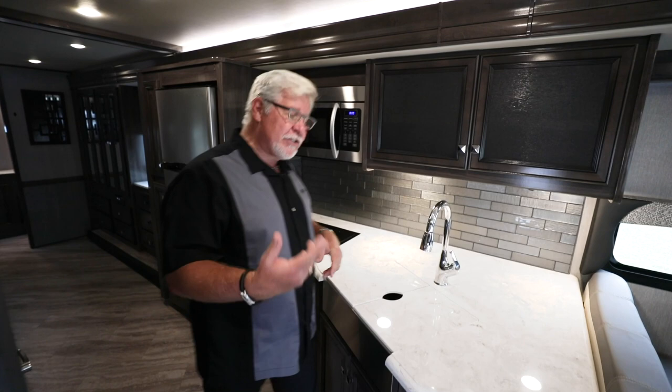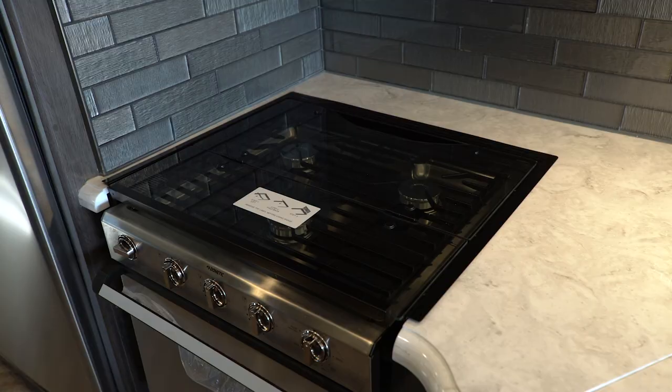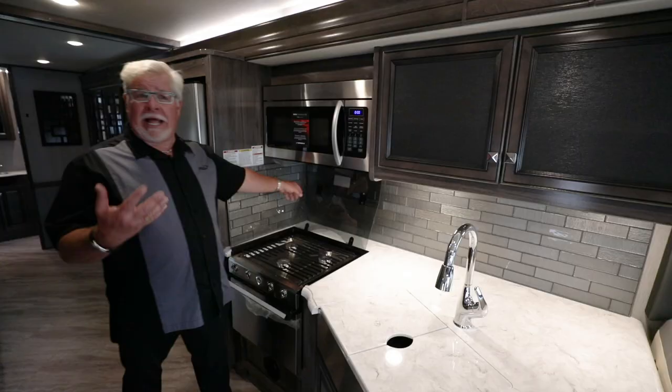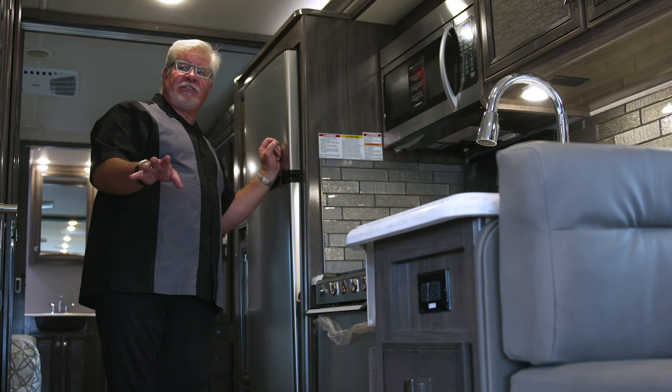You've also got a beautiful stainless steel sink, a microwave convection oven, and a stainless steel range with a glass backsplash — gorgeous, and it keeps everything clean when you're cooking something greasy. And this is real tile — not plastic, not paper — honest-to-goodness tile.